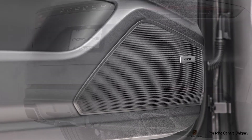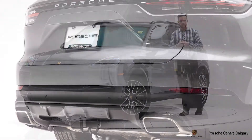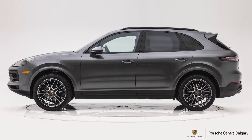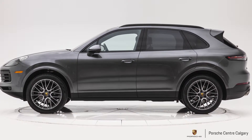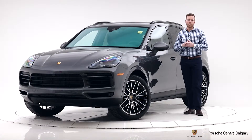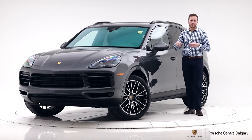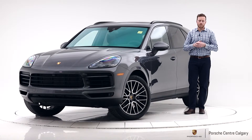We added the tow package on this car, so all Cayennes can tow about 7,700 pounds. Roof rails are added on this car — they're black, which makes the window surround trim black as well, so a really cool look and we see more people going this way. We've also built some Cayennes with the silver roof rails and the chrome trim around the window, so pick your fancy.